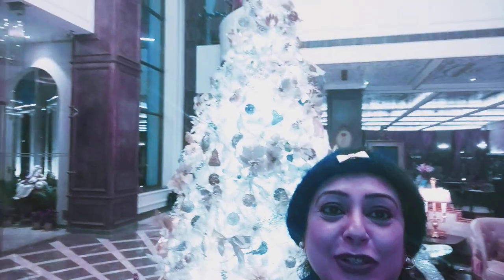Hi my pretties! I am here at Radisson Hotel Noida and you can see how lovely arrangements they have done for Christmas. Such a beautiful Christmas tree. See how beautifully they have done.